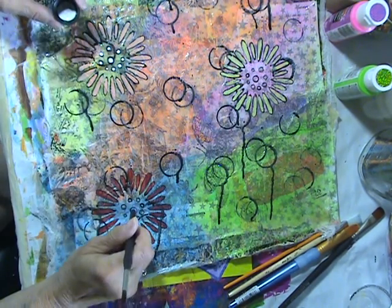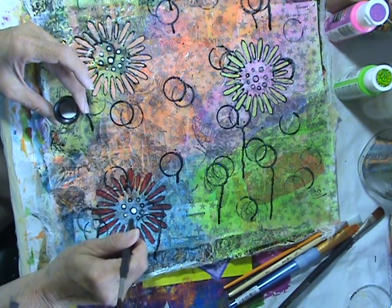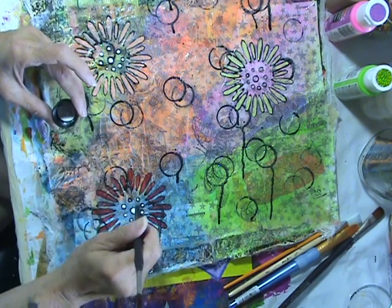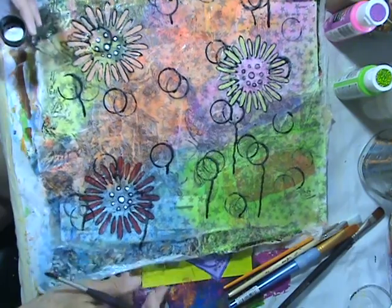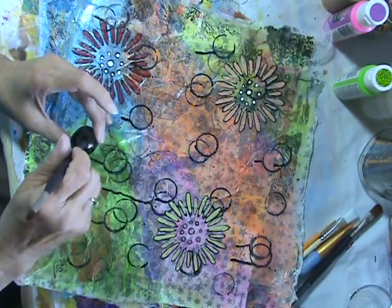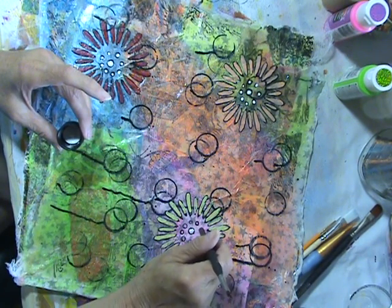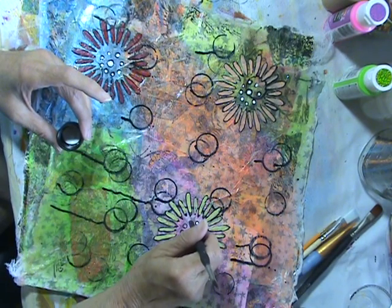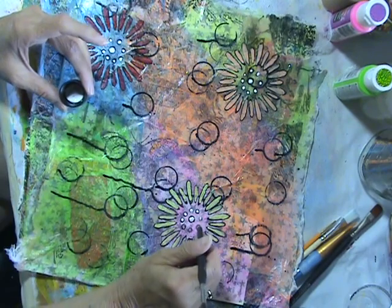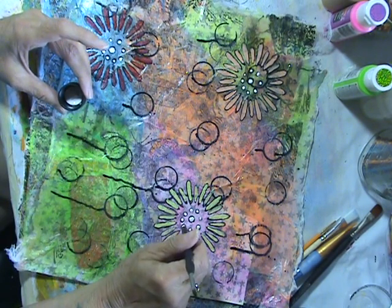That looks nice! And go boink. That's easy to do. Don't spill the paint, Nancy. Don't spill the paint. That looks kind of strange up there with that other circle around it in the wrong place, but oh well — it's not perfect. Can you see what I'm doing?